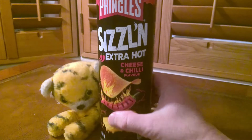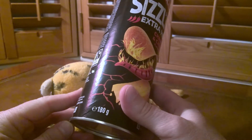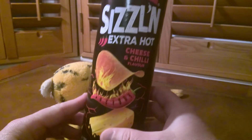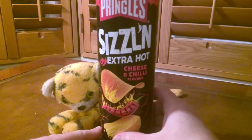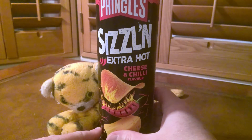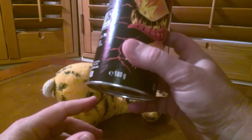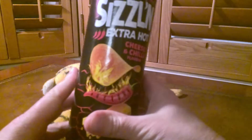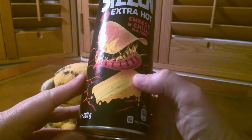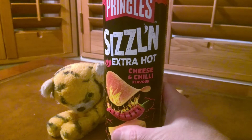This is a 180 gram pack. Just be really careful, folks, because this is exactly the same size can as the regular Pringles flavors, but those are 200 grams. They're trying to pull the wool over our eyes — it's a bit cheeky and I'm not a fan. If it's only 180 grams, it should come in a slightly smaller pack; that would be better for the environment and more honest.